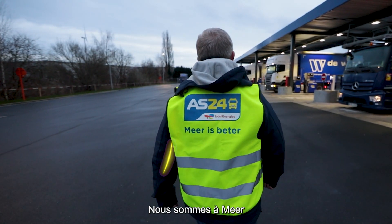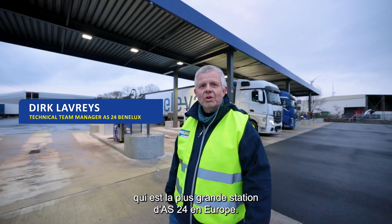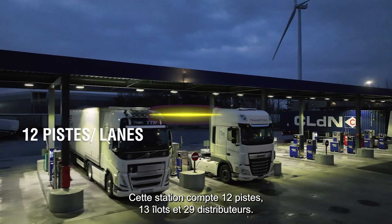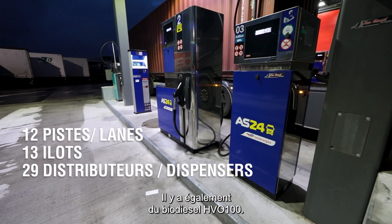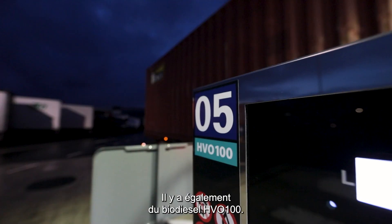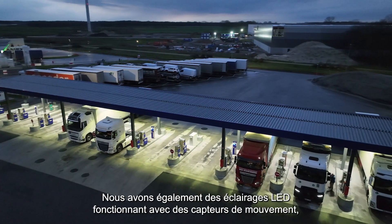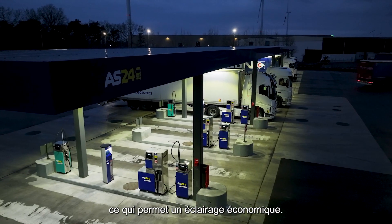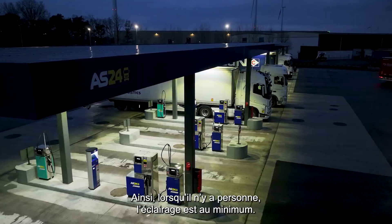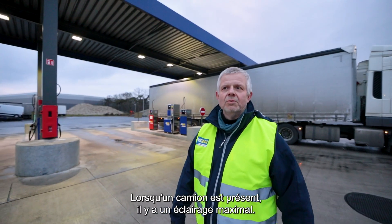We are here in Meir, which is the biggest station of AS24 in Europe. This station has 12 lanes, 13 islands, and 29 dispensers, of which some offer HVO 100 biodiesel. We also have LED lighting, which is economical and works on movement sensors — minimum light when nobody is here, maximum light when a truck moves through.